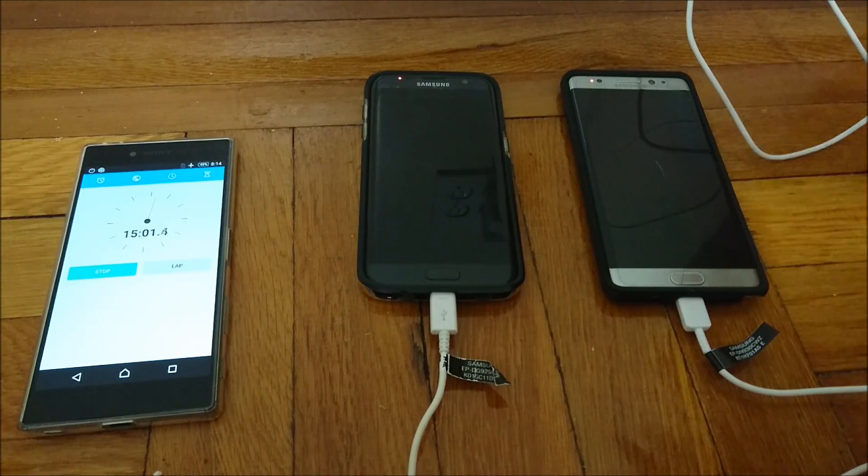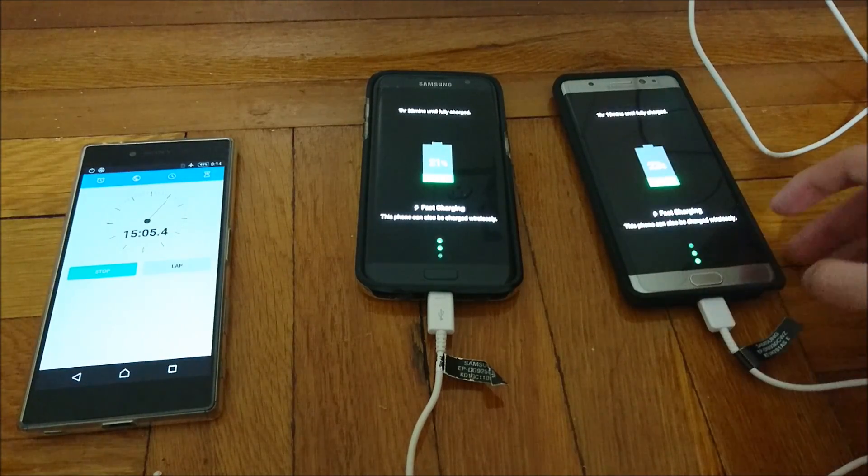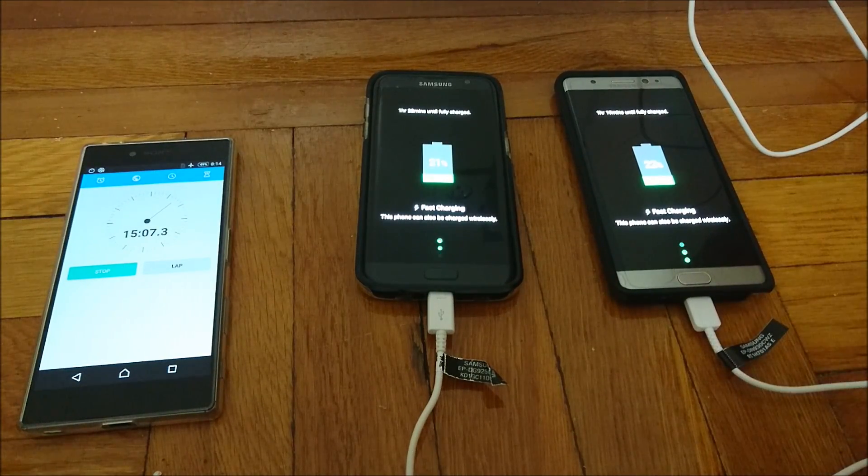We just passed 15 minutes. The S7 Edge is at 21%, and the Note 7 is at 22%. I'll check in again at the 30 minute mark.